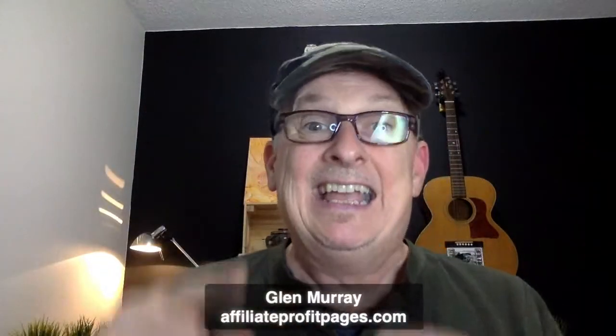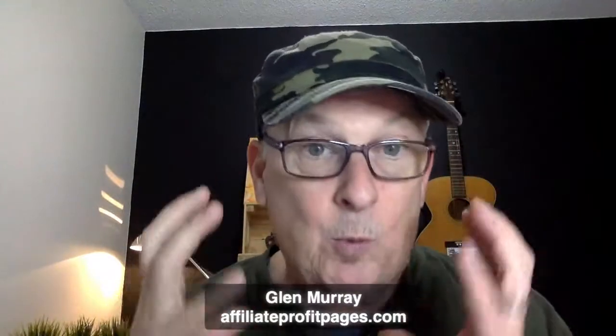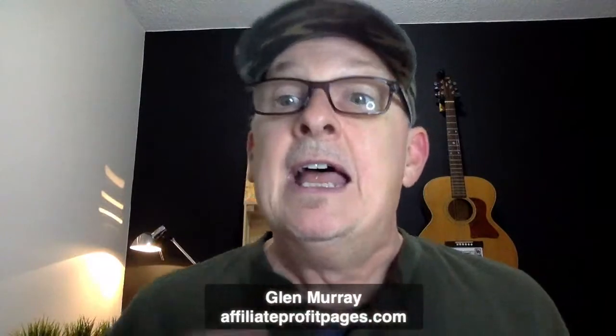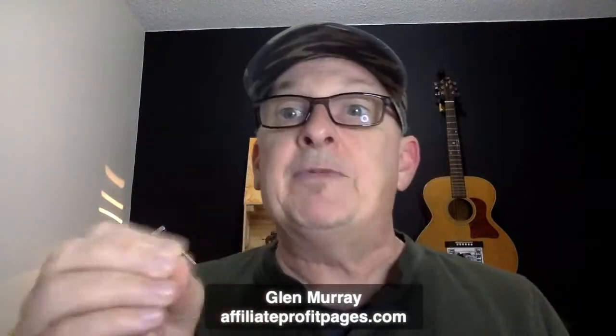That's number one - find a really good recurring subscription product. Number two, I'm going to get into the tutorial. I'm going to show you how you'll be able to get it all in one package and help you make it work for you. But you have to do what I say - it doesn't work if you do it half-heartedly.